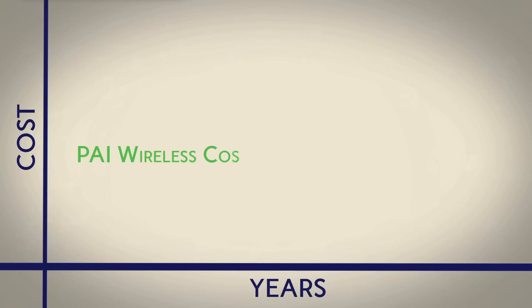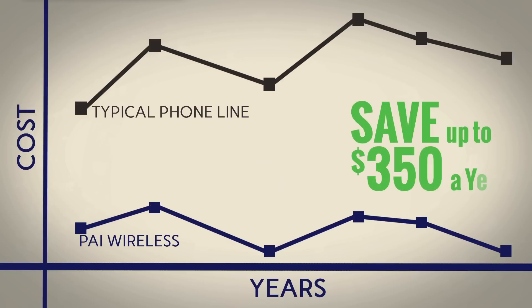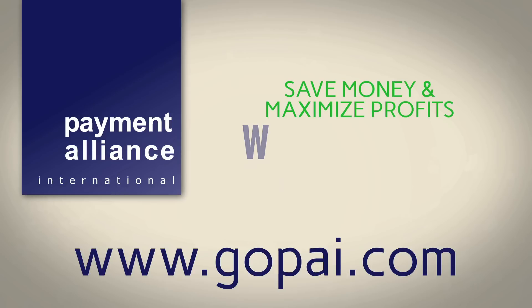The PAI wireless solution costs less than half of the typical phone line, offering a savings of up to $350 a year per ATM. It's time to cut the cord. Contact Payment Alliance International today to learn more about saving money and maximizing profits with wireless ATMs.